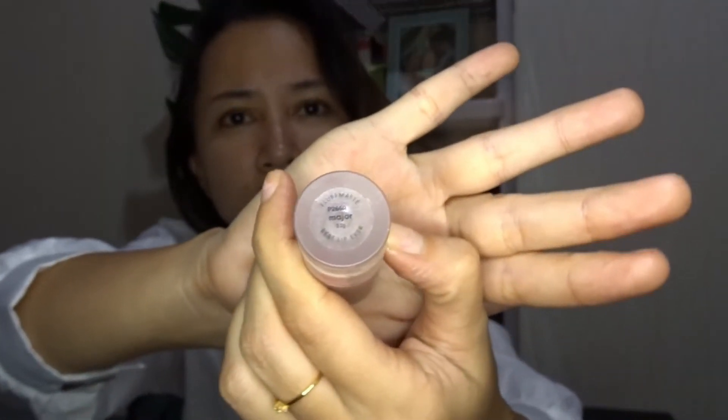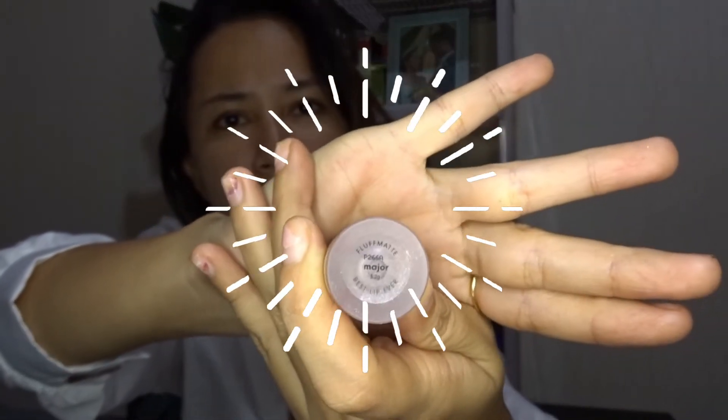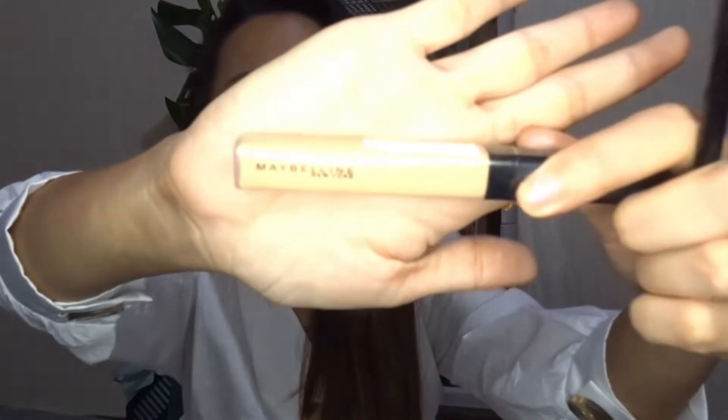The next one is my Major Sunny's Lipstick. The next one is my Maybelline — buti naman nakabili na ako ng bagong concealer. So, this is in the shade Sand.